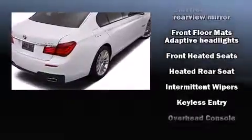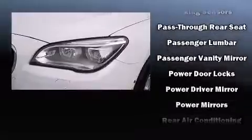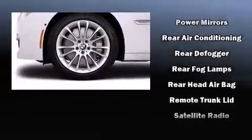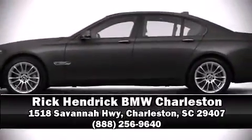BMW also prioritized safety and security with features such as traction control, anti-whiplash front head restraints, a panic alarm, and four-wheel disc brakes with ABS. Safety and maximum capability are assured via self-leveling rear suspension, which maintains optimal driving geometry.